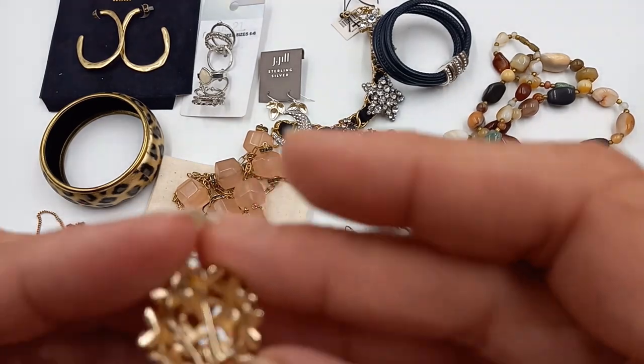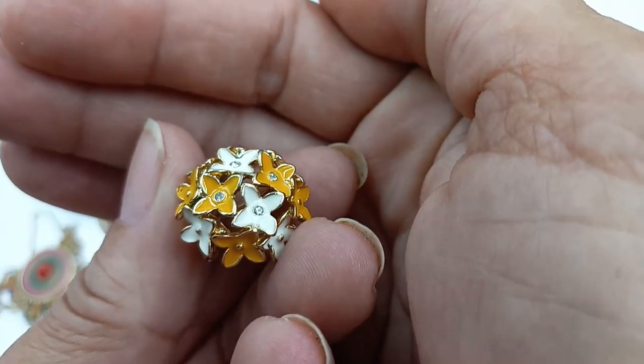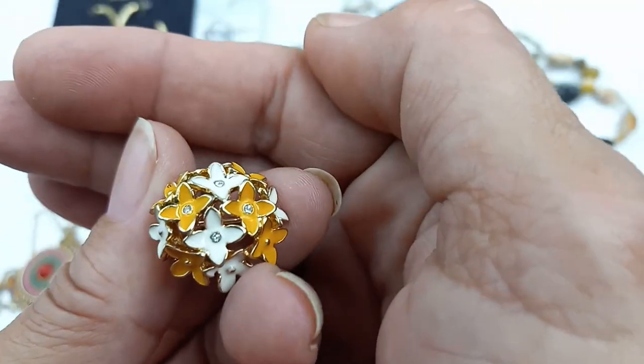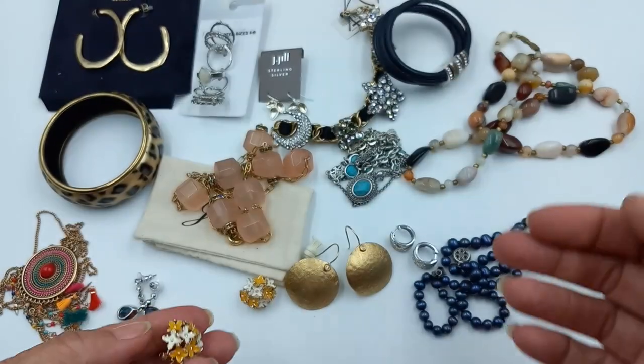Then we have a pair of earrings that are not marked anywhere. They are for pierced ears — gold tone with a mustard yellow and white enamel with little rhinestones. I love these earrings. Let's do these for five.